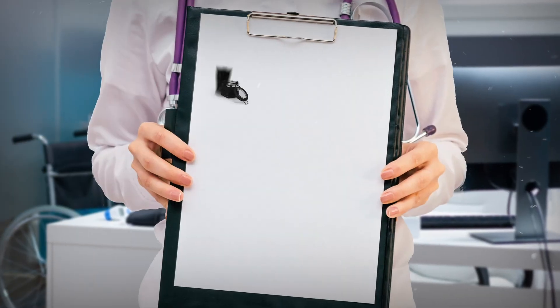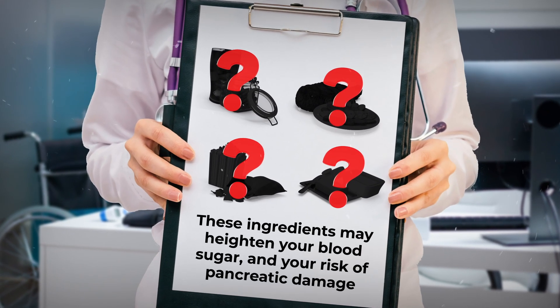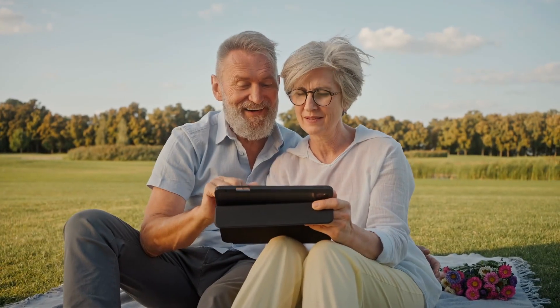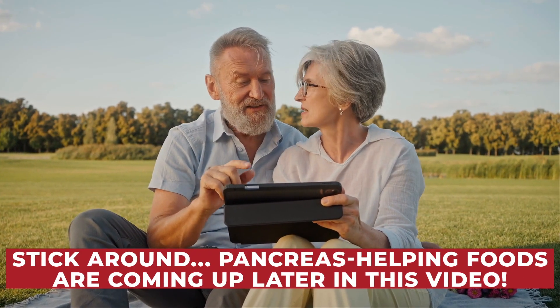Coming up, I'll show you four main types of food to avoid. These ingredients may heighten your blood sugar and your risk of pancreatic damage. And be sure to stick around to the end of this video to learn about some of the best foods for your pancreas.